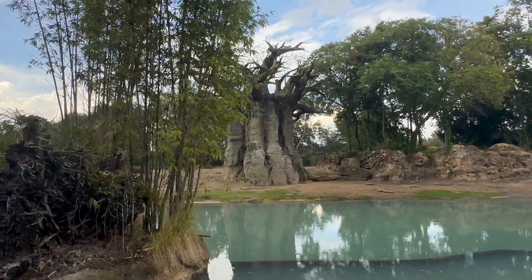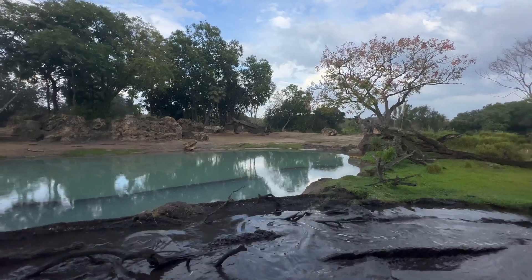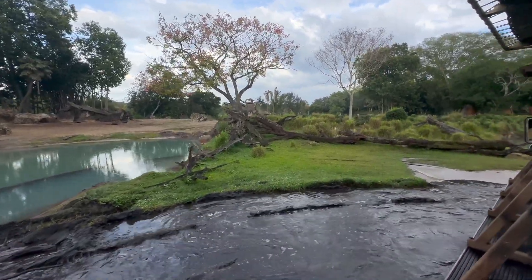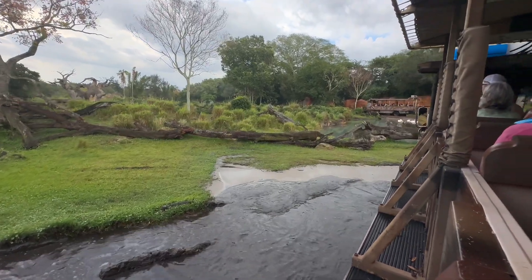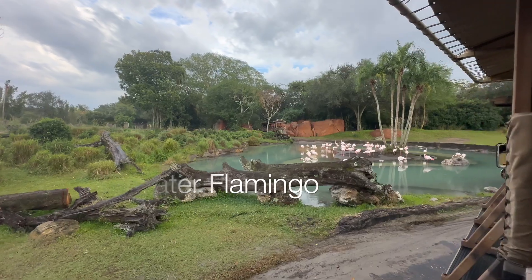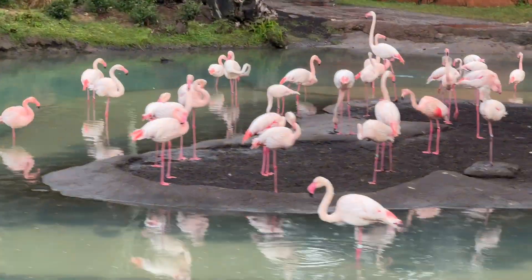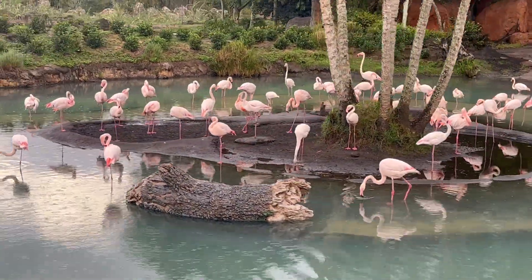We have a group of flamingos as well. A group of flamingos is called a flamboyance, so here we have a flamboyance of flamingos. This particular species is the greater flamingo — they're the lightest colored flamingo in their family. They get their color from the brine shrimp that they eat, and over time it turns their feathers pink. It takes one to two years to get that full pink coloring; when they're born, they're all gray and black.